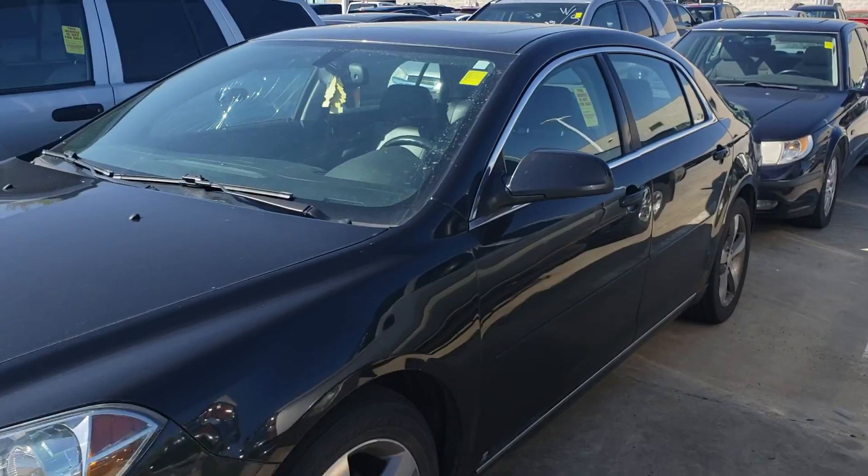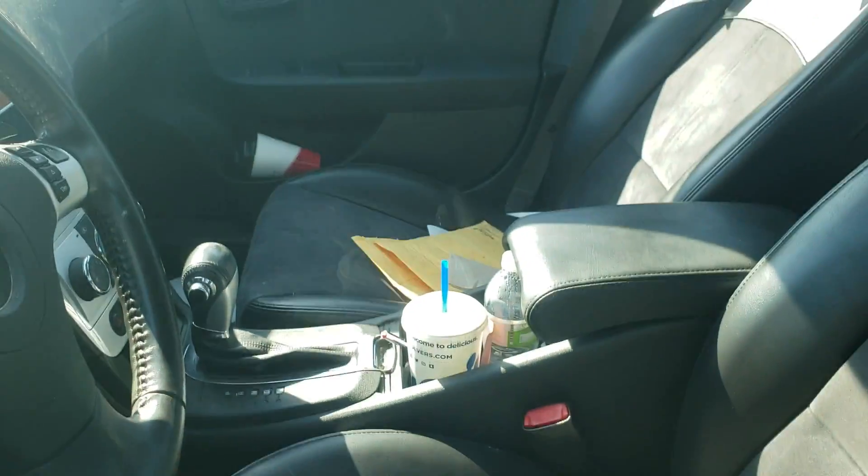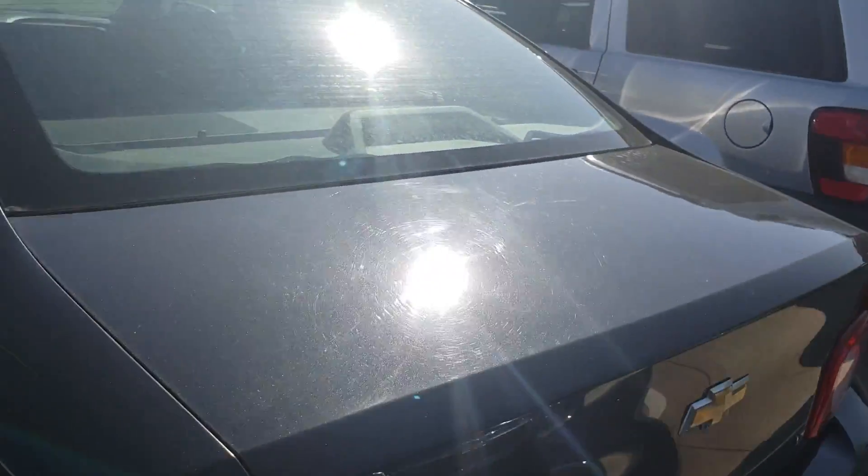As you can see, the exterior is in pretty decent condition. It has a leatherette interior — it has not been cleaned yet, that will be addressed. Alloy wheels. No significant body damage here on the back.